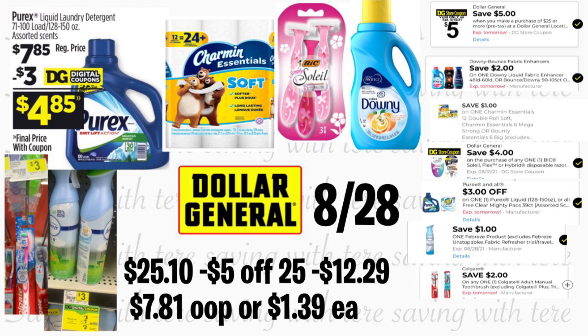The first item you're going to add is the Purex liquid detergent, 150 ounces, regular price $7.85. You're going to use a $3 digital coupon. You're also adding Charmin bath tissue 12 rolls, priced at $5 — we have a $1 digital coupon. You're also adding the BIC Soleil razor, priced at $3.30 — we have a store coupon that takes off $3.29. You're also adding Downy fabric softener priced at $2.95, using your $2 digital coupon. You're also adding the Colgate toothbrush priced at $3, using your $2 digital coupon. The last item is one of the Febreze air sprays priced at $3, and for this one we have a $1 digital coupon.